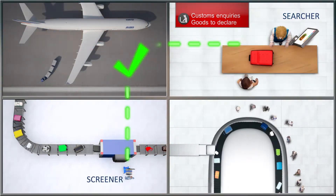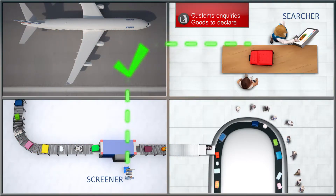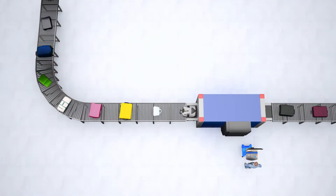The system comprises two workstations that are used by a screener and a searcher, enabling efficient remote interaction between the two.